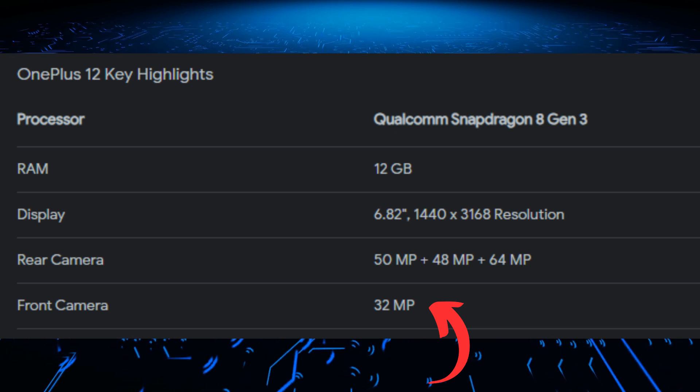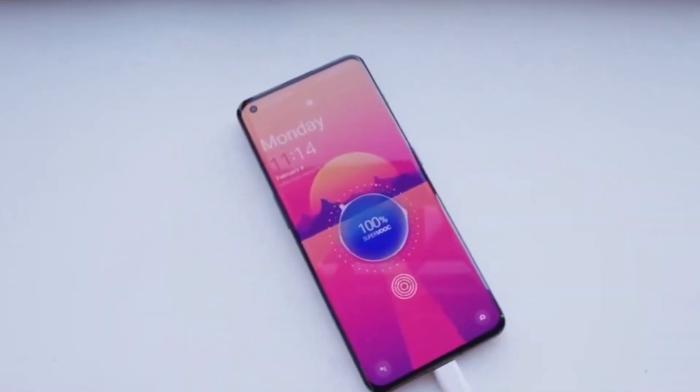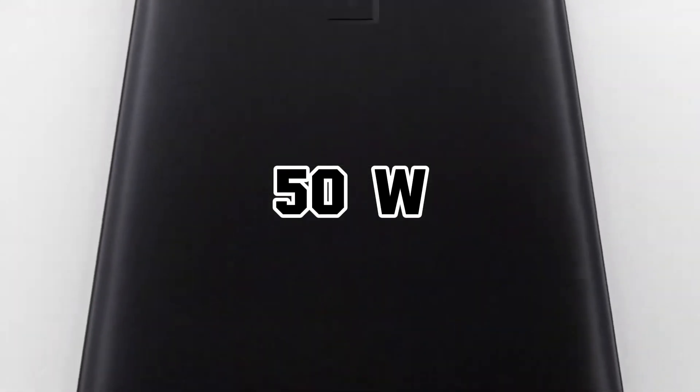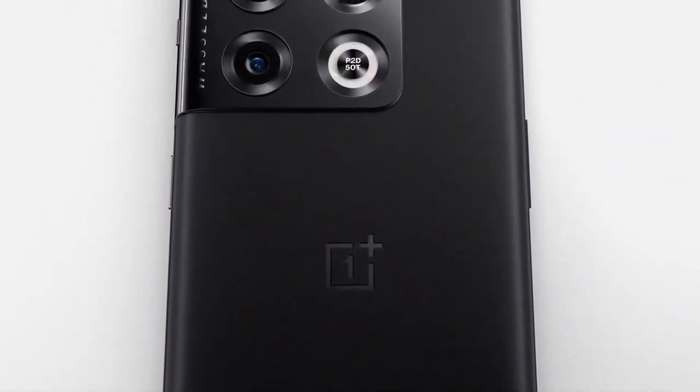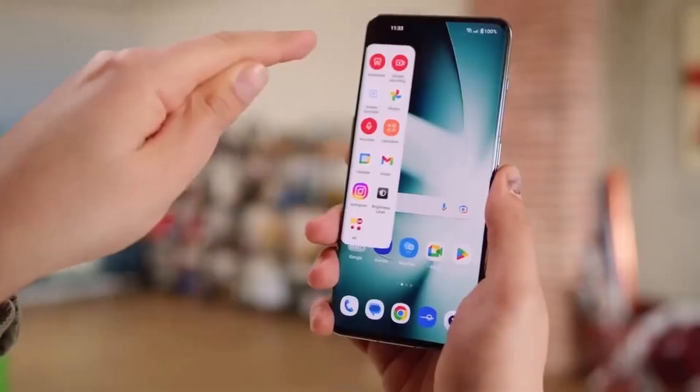The OnePlus 12 is equipped with a 5,400 mAh battery, supporting up to 100W wired charging and 50W wireless charging. This means you can charge your phone from 0% to 100% in just 26 minutes with wired charging.